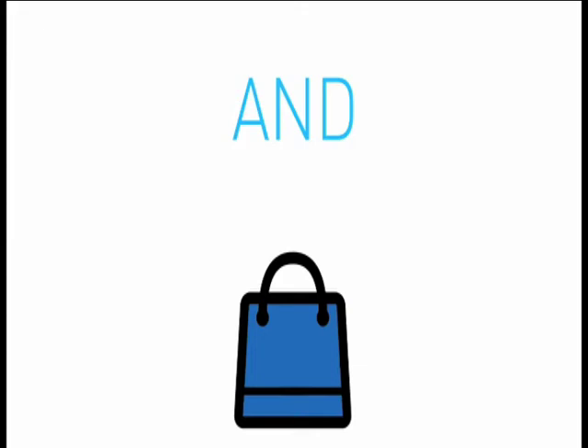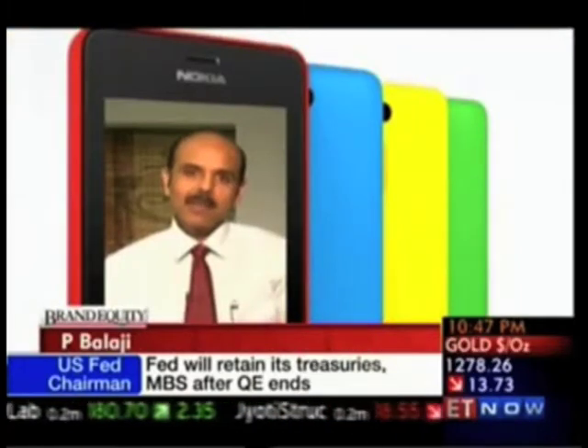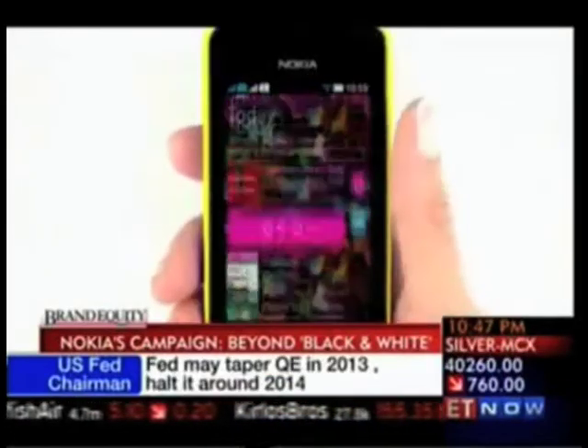This is the episode of a list of episodes. We felt that colour is part of the entire psyche of Indian consumers, which is the reason why we have so much diversity from a colour perspective on our Asha series, starting with our 501, which has multiple colours apart from black and white.